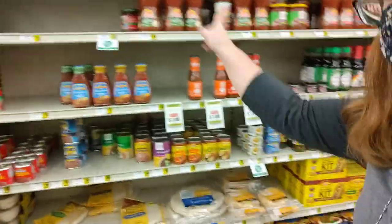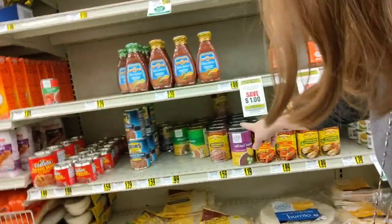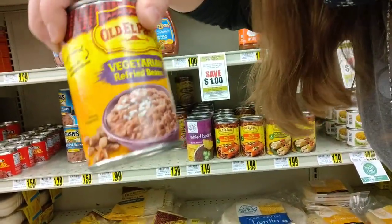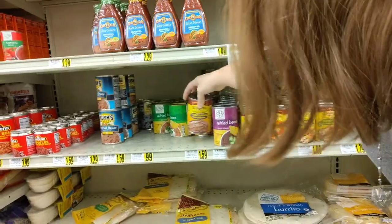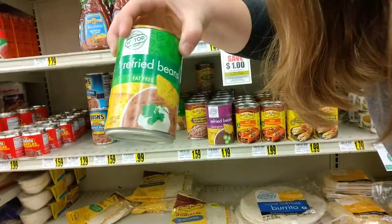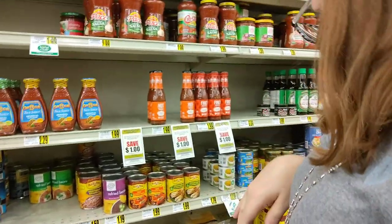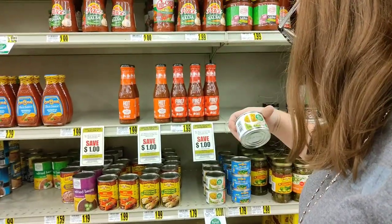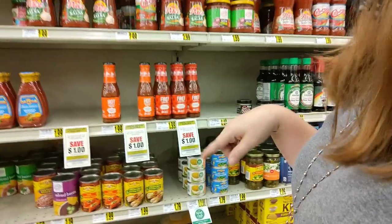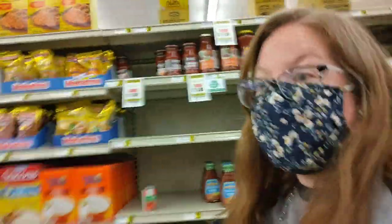Yes, they're all right here with the taco stuff. I see some — oh look, there's the word 'vegetarian.' Vegetarian refried beans — cool, I didn't know there was such a thing! And here are refried beans — I think I'll get this one because it says fat free, so it's a little bit healthier. And look, there are little green chilis. I was going to see if they had some black olives here, but I don't see them. They're probably down the aisle.